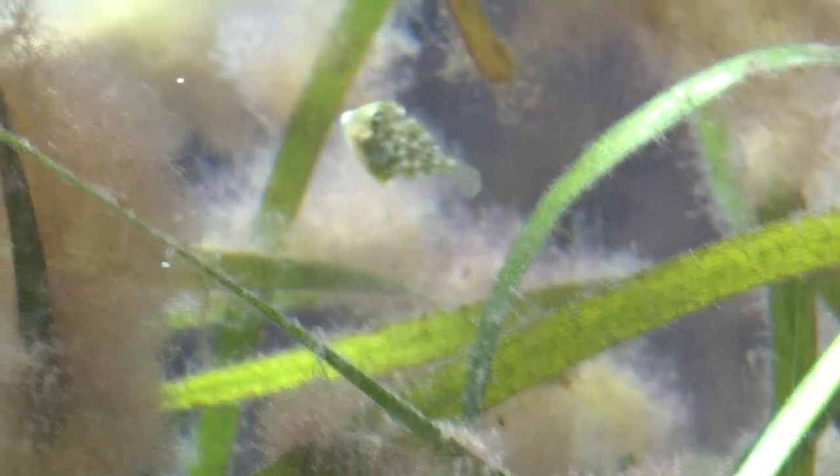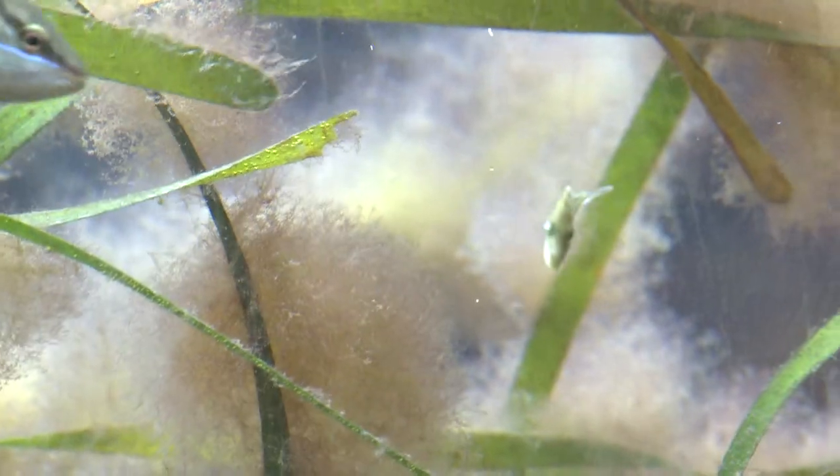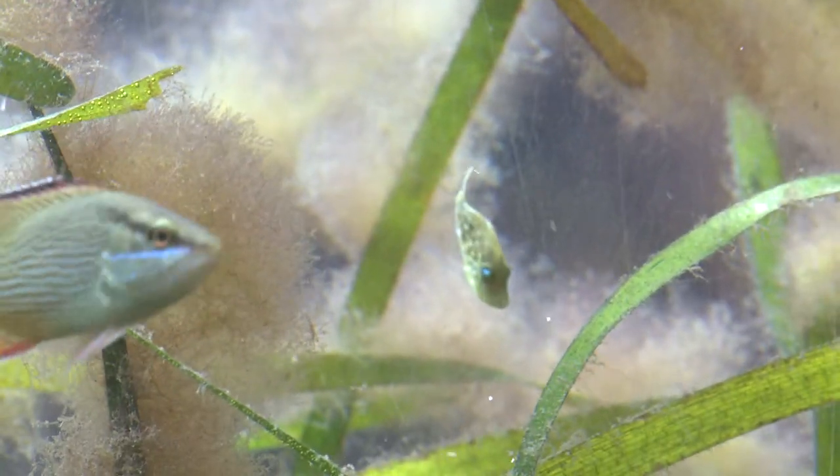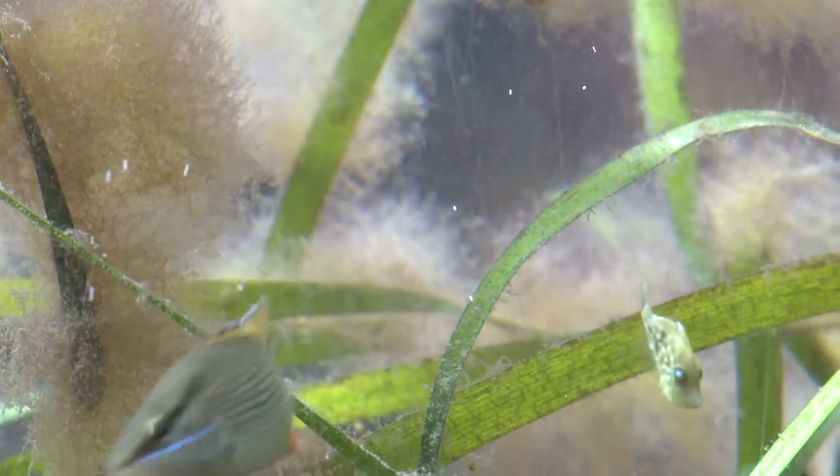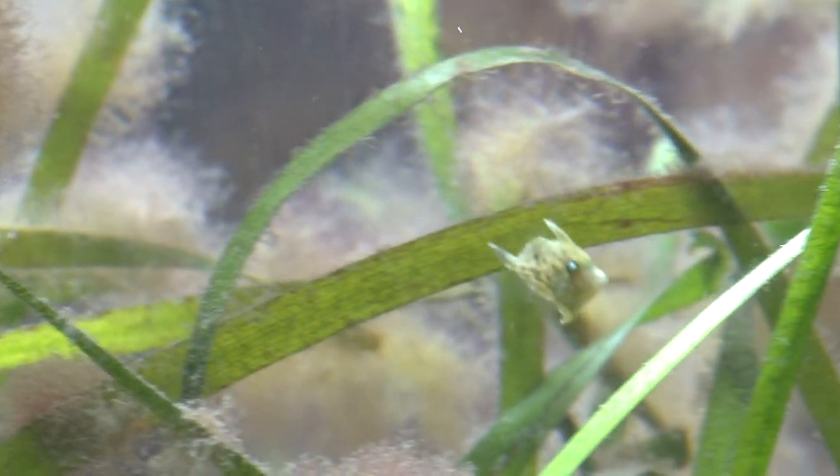An estuary is an area where fresh water running off the land meets and mixes with salt water from the ocean. A lagoon is a special type of estuary where there is very limited exchange between the ocean and the lagoon itself — it's more like a lake, but there is seawater coming in from the ocean. The Indian River Lagoon has a limited number of small inlets connecting it to the ocean, with a small amount of fresh water coming in from the watershed.